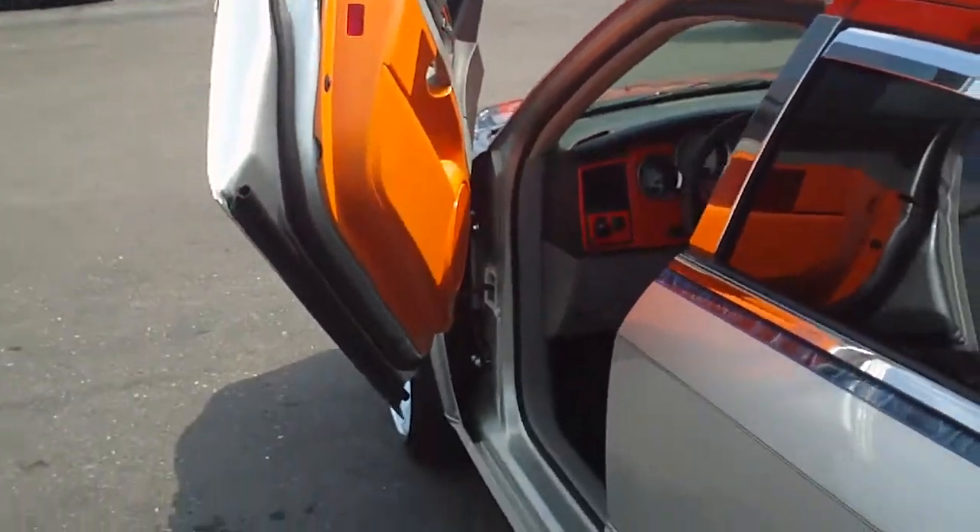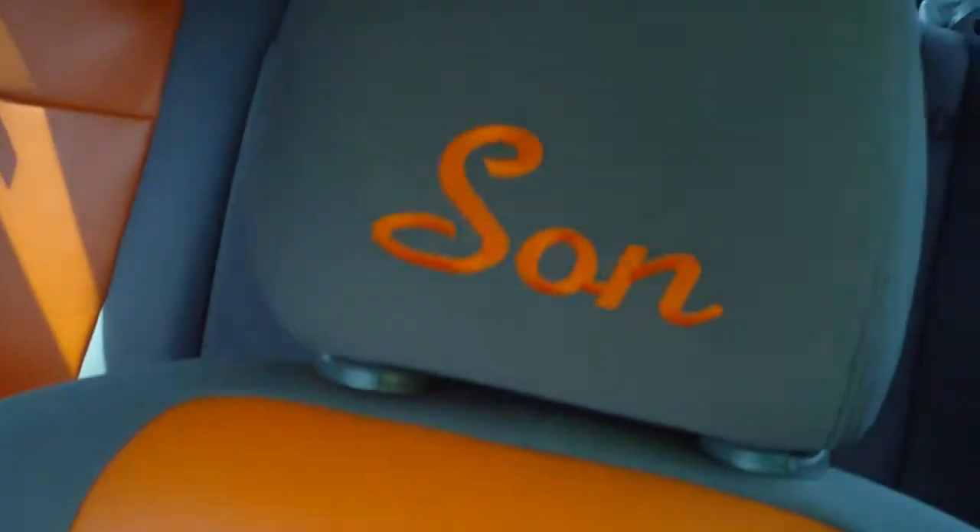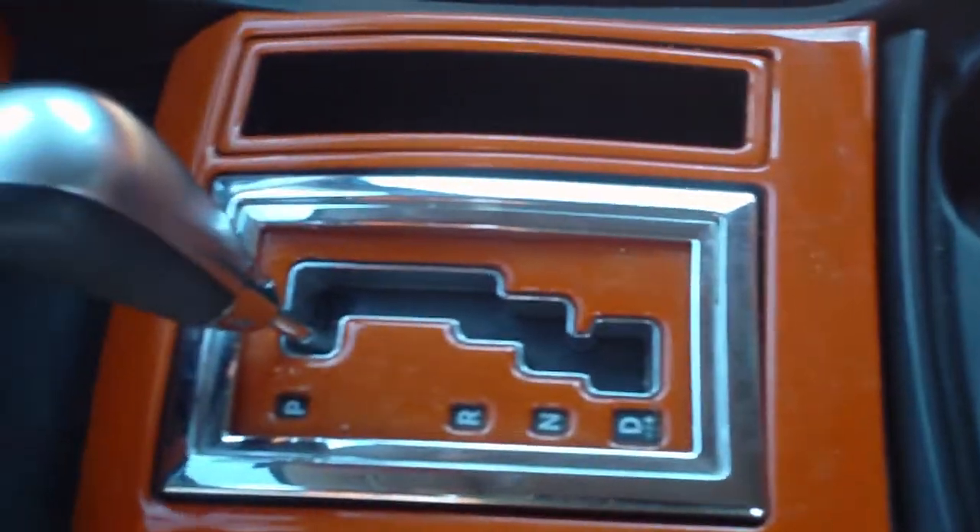And then you can actually see that there are Lamborghini doors. I went ahead and popped it open. And then we'll take a look in the interior — it's custom orange as well. Complete matching. Gray cloth on the inside of the seats. Custom seats put in. Orange throughout the whole thing.